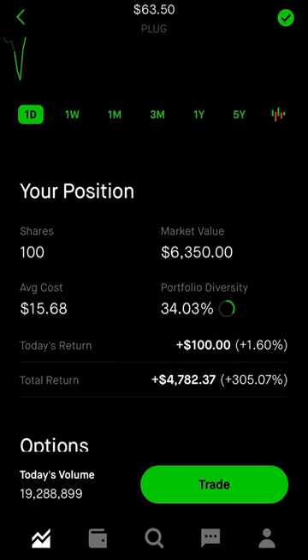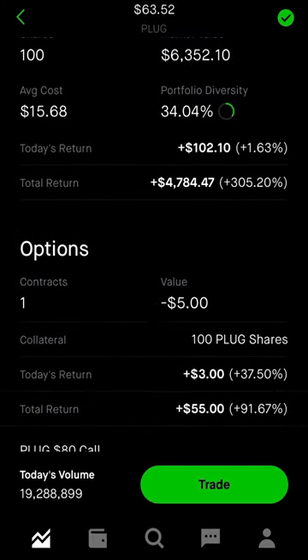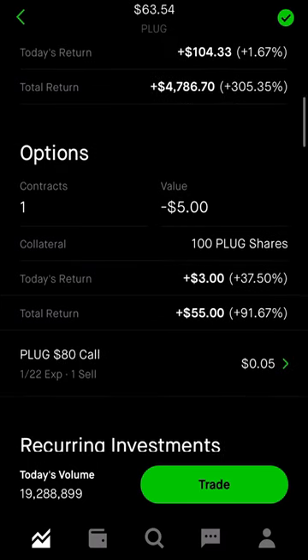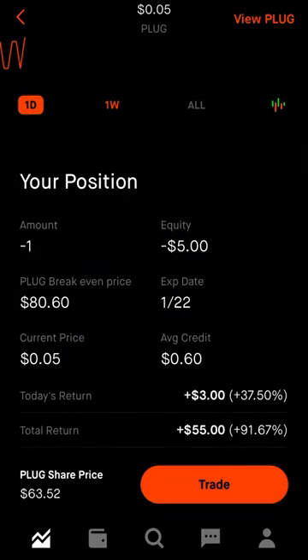So here I sold a call on January 15th at an $80 strike for a $60 premium, expiring January 22nd. There's my credit of $60 — it's currently at $5 and it expires tomorrow.